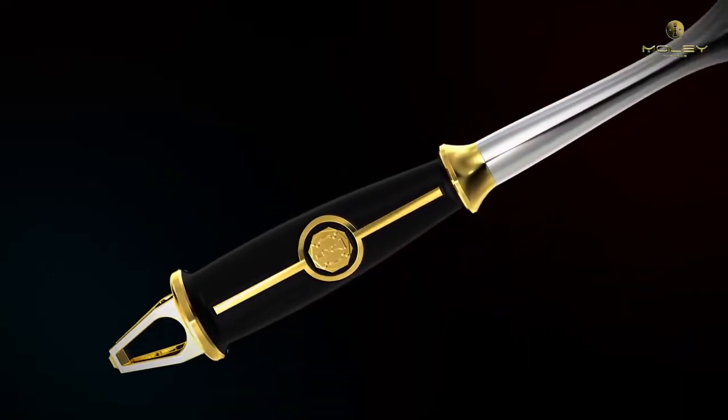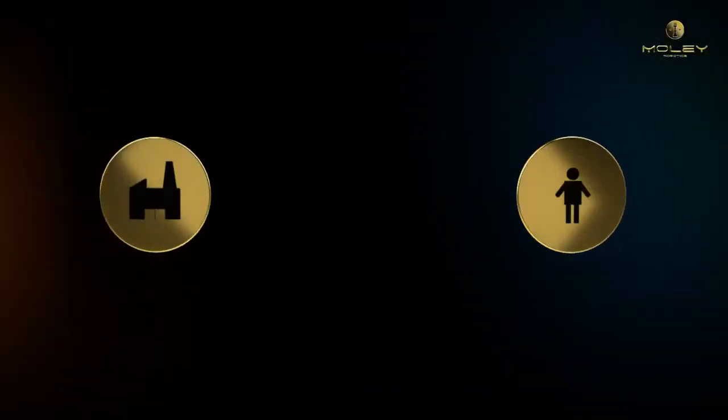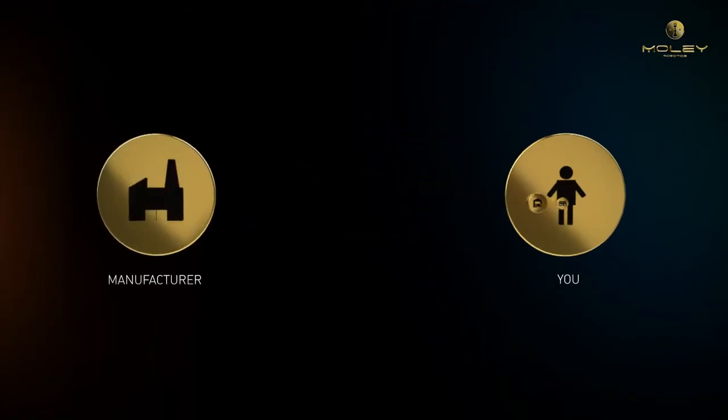Non-compromised perfection of beauty and functionality. And now, MOLI Robotic Cookware is available for order directly from the producer, manufactured exclusively for you.